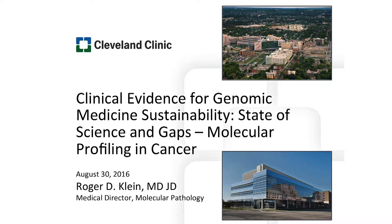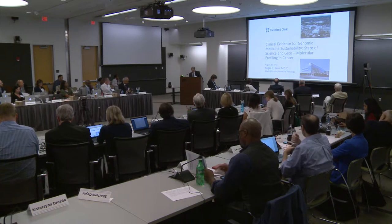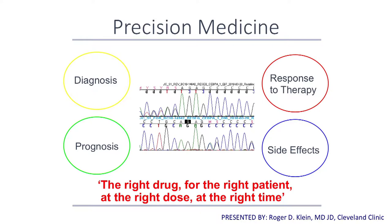Good afternoon. I'm going to shift gears and speak a bit more granularly about much of the work that I do, which is in the molecular profiling of cancer. Everyone knows about precision medicine — that's why we're here. In the cancer context, what we're mostly talking about today is looking at genetic changes to establish diagnosis or prognosis, and importantly response to therapy and potentially side effects.